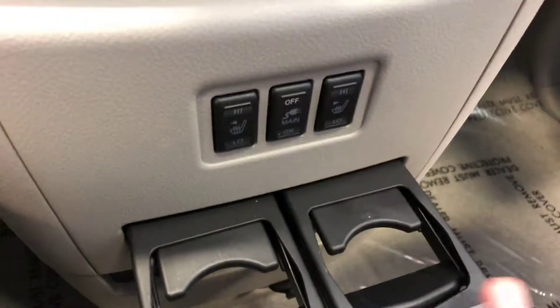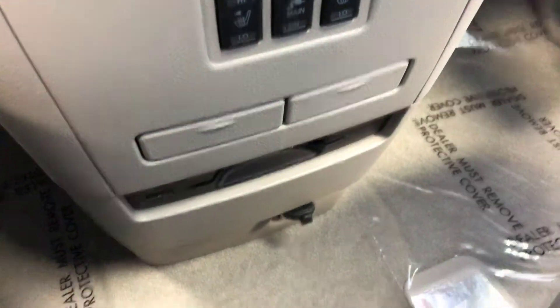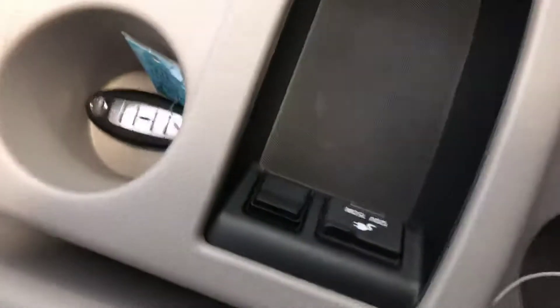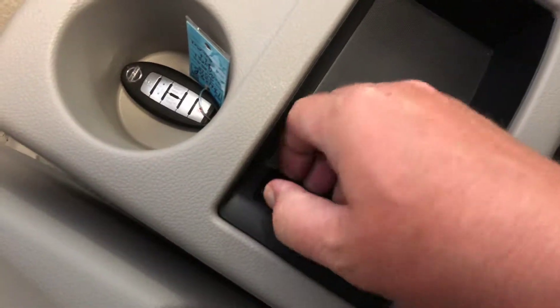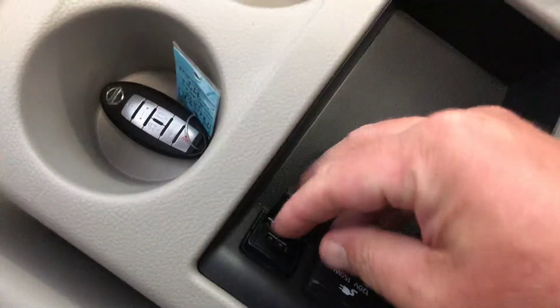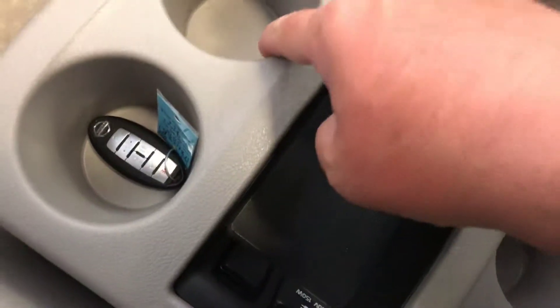Even more cup holders. That's where you put the DVD for the rear DVD player. There's a charge point, and another charge point right here. There's also a USB port, which is really handy for plugging in your cell phone or laying it right here, or putting it in the cup holder.